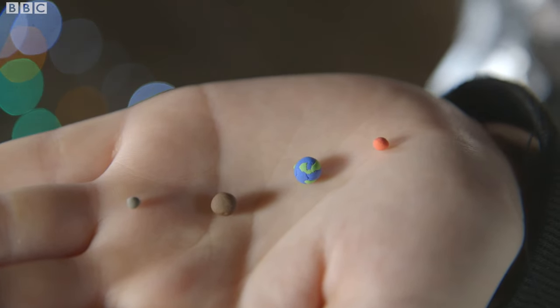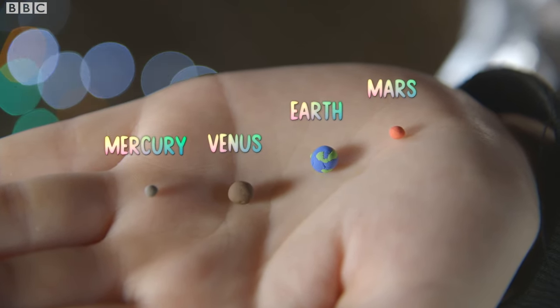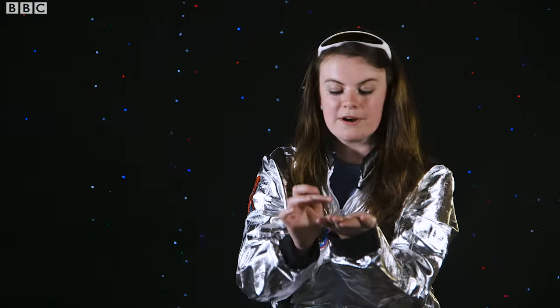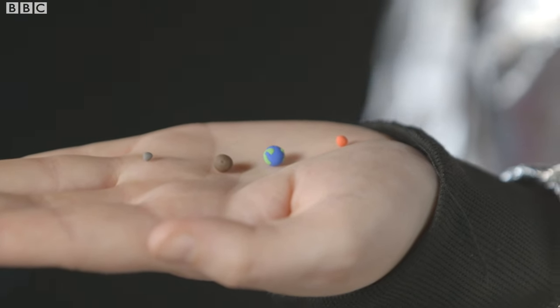Speaking of planets, the first four planets closest to our sun are our rocky planets. Here they are and the clue's in the name - they're made of rock. We've got Mercury, Venus, Earth and Mars, and at this scale Mercury and Mars are less than a quarter of a centimeter wide whereas Earth and Venus are about half a centimeter wide. So in real life that is how big these planets are compared to that massive sun I just had in my hands.